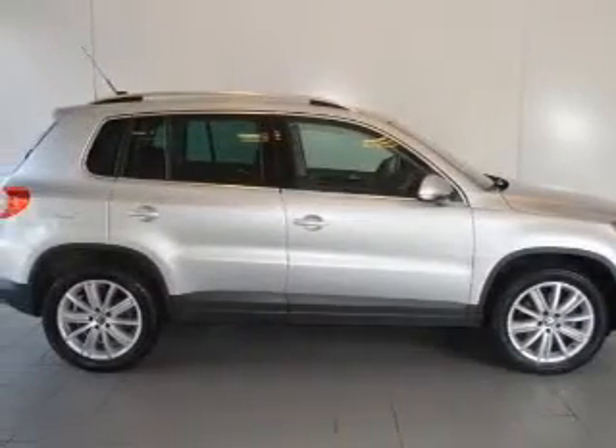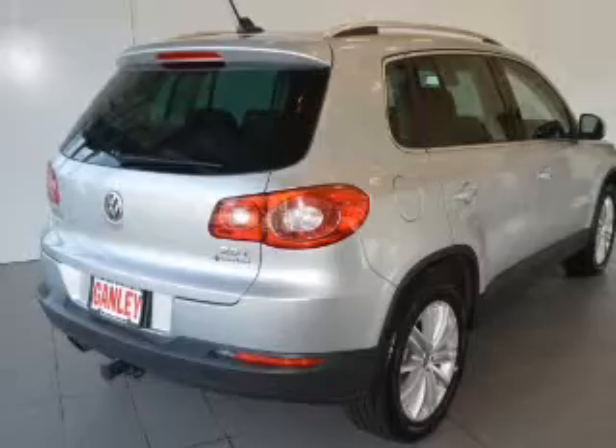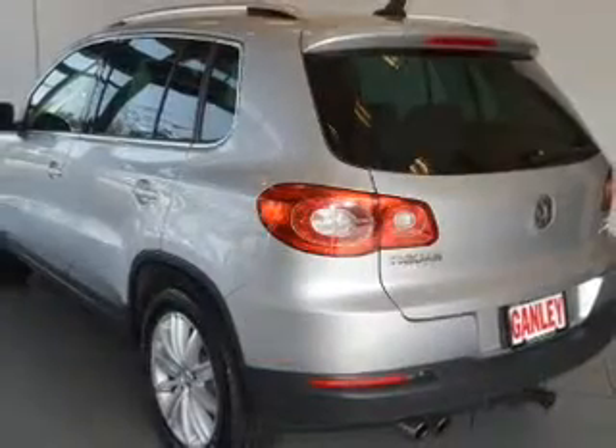Find your way easily with the included navigation system. Premium wheels give a more luxurious look. Brake safely with the anti-lock braking system. Indulge in the comfort of heated seats.